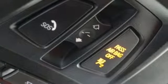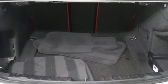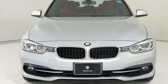Built for those who don't compromise on quality or driving pleasure — built to be a BMW. If you've been waiting for the perfect time for a test drive, the time is now. Experience it today.